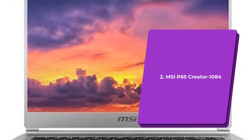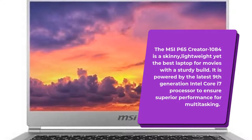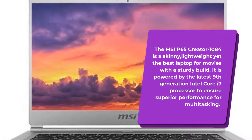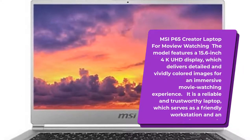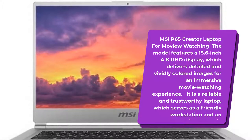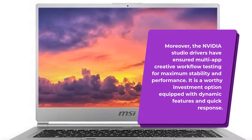Number 2: MSI-P65 Creator 1084. The MSI-P65 Creator 1084 is a skinny, lightweight yet best laptop for movies with a sturdy build. It is powered by the latest 9th generation Intel Core i7 processor to ensure superior performance for multitasking. The model features a 15.6-inch 4K UHD display, which delivers detailed and vividly colored images for an immersive movie watching experience. It is a reliable and trustworthy laptop, serving as a friendly workstation and entertainment unit.